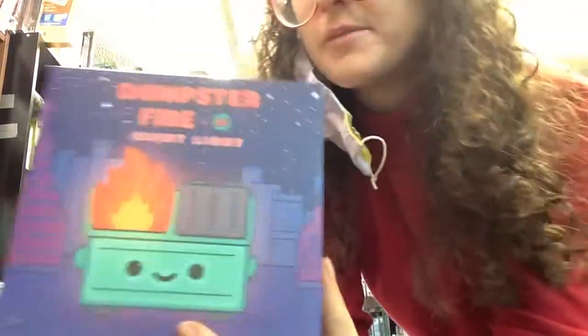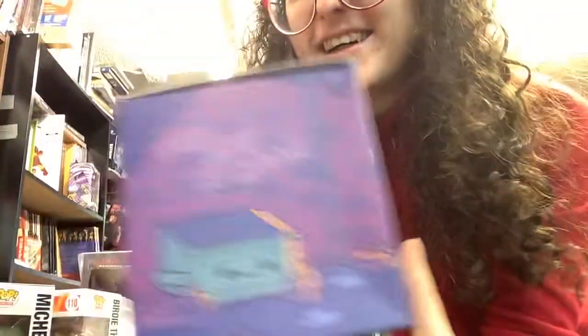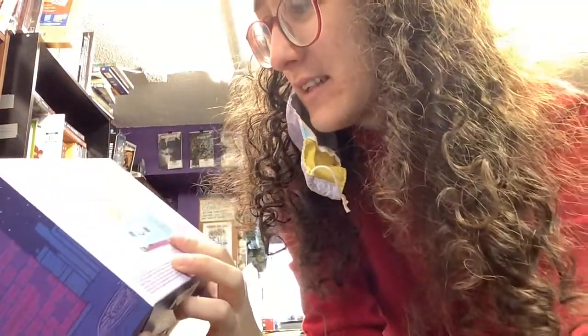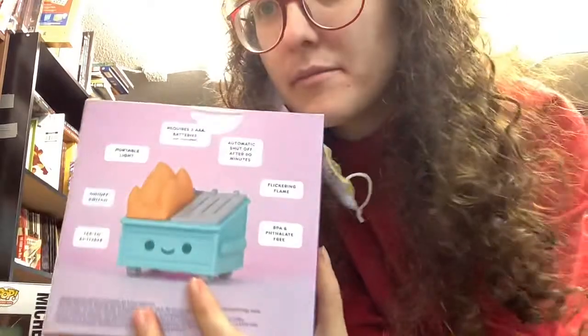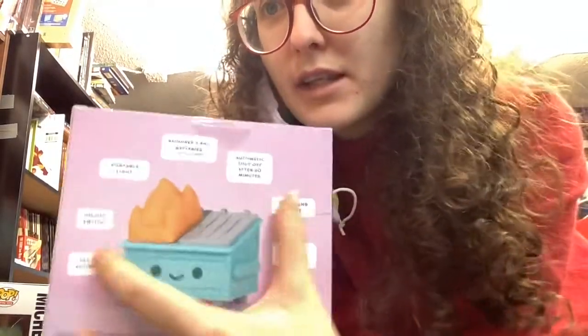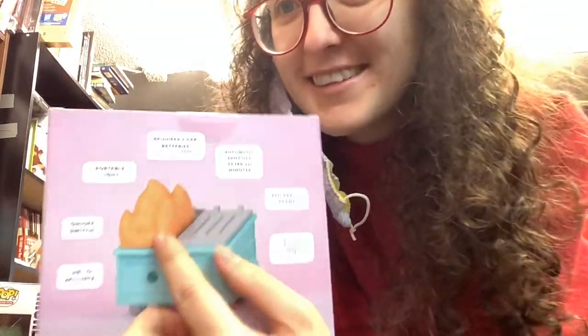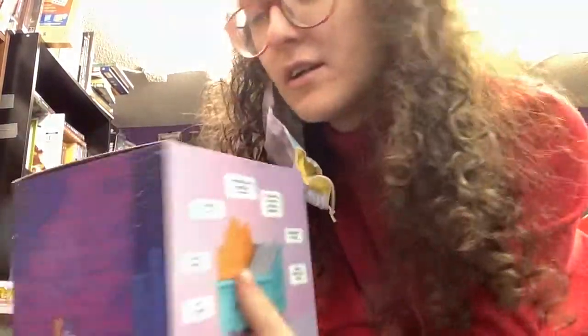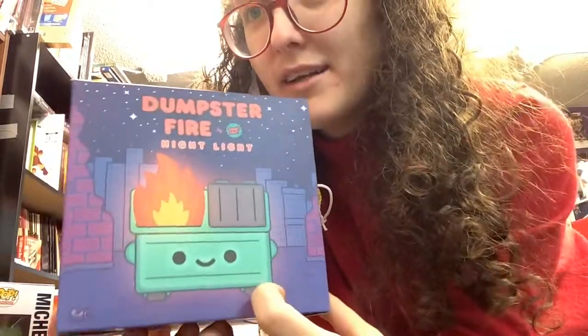This is amazing — it's a little Dumpster Fire nightlight. I feel like dumpster fires have become ubiquitous for 2020, and kind of followed us into 2021. You need a couple of batteries, but the light — the fire flickers. It shuts off, automatic shut off after an hour. A little nightlight. We're going to bed. Love. Super cute.